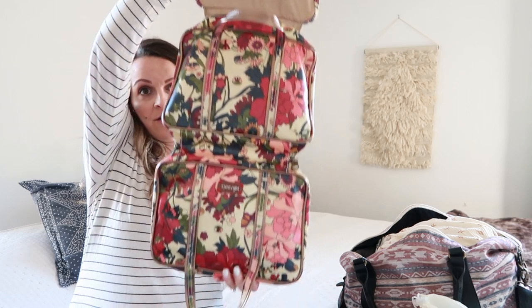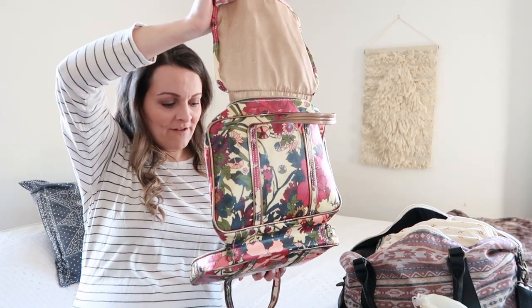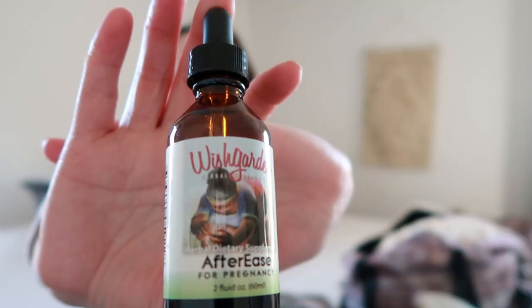Also bringing nipple butter — the Earth Mama one, which can double as lip balm too, one of my favorites. I have a toiletry bag organizer that I've had forever — so nice to have everything in one place. Also bringing contacts and hair ties. This came in clutch last time: After Ease from Wish Garden. I had really bad cramping with my second every time I nursed him — almost comparable to labor contractions. These are supposed to help, and I did find that they do. It tastes absolutely horrible but it's worth it for relief. I've heard cramping gets worse with each delivery, so if it's worse than with my second, I'm going to need the whole bottle.